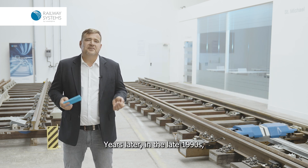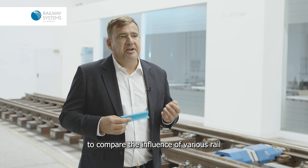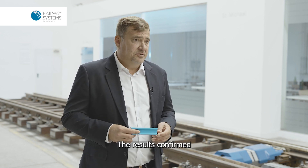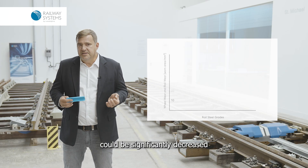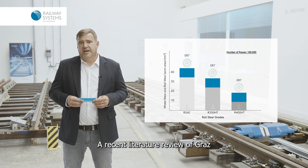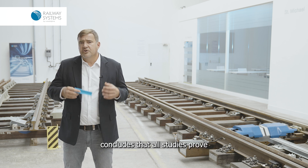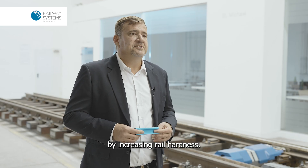Years later, in the late 1990s, a full-scale wheel-rail test rig trial was run at Fürst Alpine Rail Technology to compare the influence of various rail steels on ER7 standard railway wheels. The results confirmed what had already been demonstrated by Steele and Reeve: rail wear could be significantly decreased by using more advanced rail material with no adverse effect on wheel wear. A recent literature review by Graz Technical University from 2022, summarizing 27 papers, concludes that all studies prove that wheel wear is not affected by increasing rail hardness.